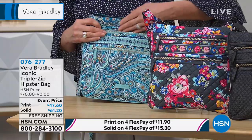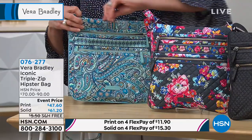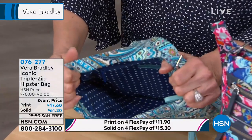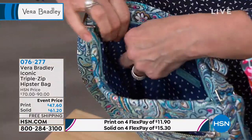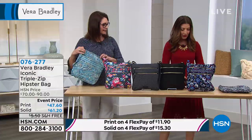This is the Triple Zip Hipster Bag. It's brand new here today at HSN, but it's been an iconic bestseller in their collection. Today we have a little discount for you — about $20 off our regular price. We have the lower price for all the cotton printed designs, and then a little bit of a higher price for the solid colors like classic black or denim navy. Let's walk you through all the colors and give you a full tour.